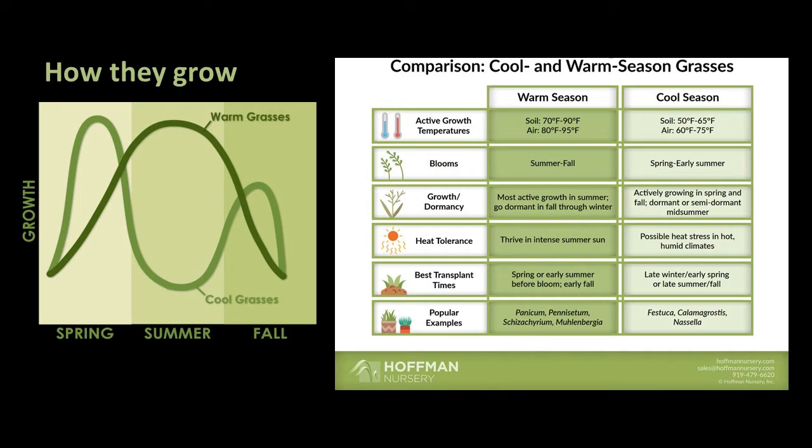Cool season grasses and sedges are most active in spring and fall and go dormant or semi-dormant in summertime. They can experience heat stress in hot, humid climates. Popular examples include Calamagrostis, Festuca, and Miscella.